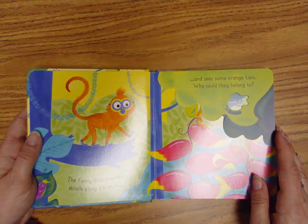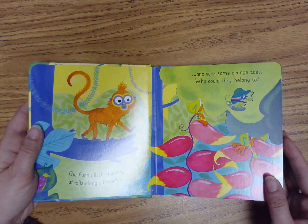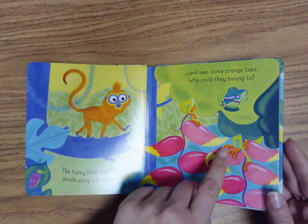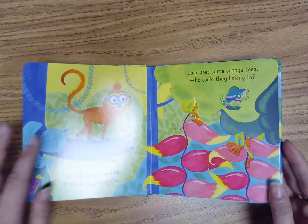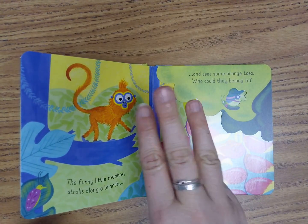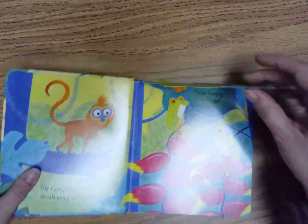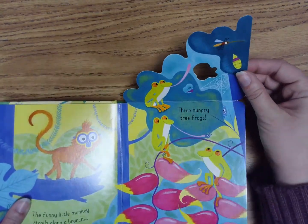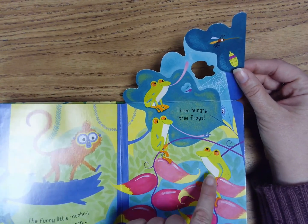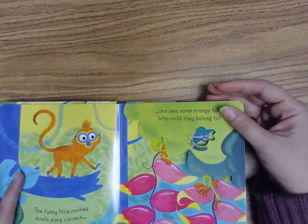The funny little monkey strolls along a branch and sees some orange toes. Who could they belong to? Do you see these orange toes? Let's find out. One, two, three, open. Three hungry tree frogs. Let's count them: one, two, three. Let's turn the page.